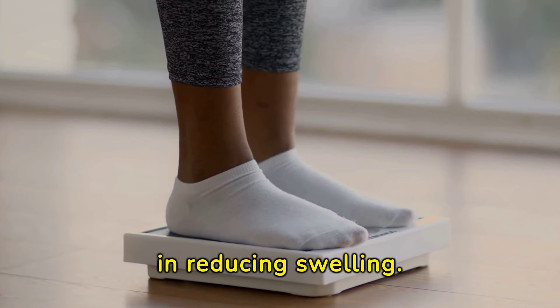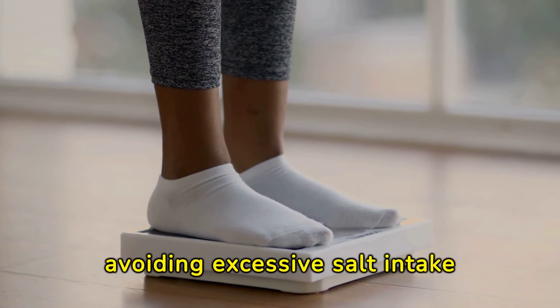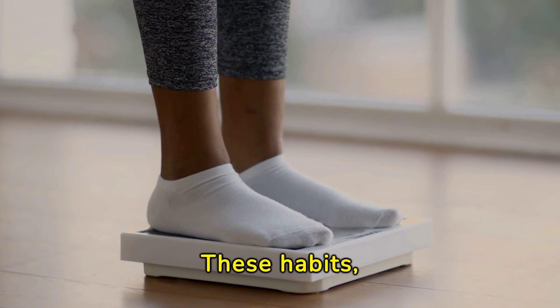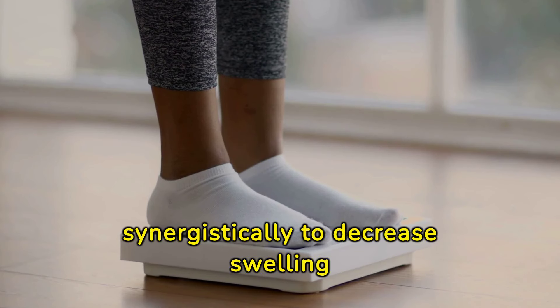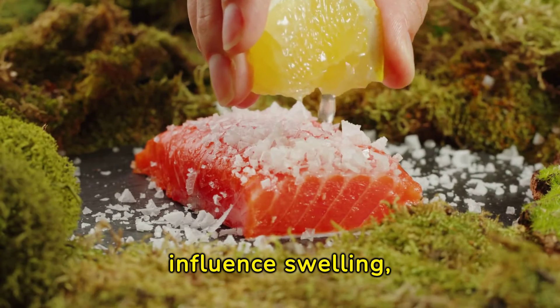Lifestyle changes can significantly enhance the effectiveness of vitamins in reducing swelling. Regular exercise, maintaining a healthy weight, and avoiding excessive salt intake are crucial. These habits, combined with a vitamin-rich diet, work synergistically to decrease swelling and improve overall health.